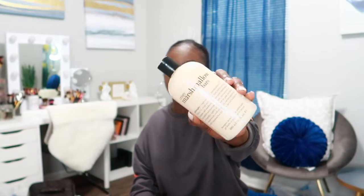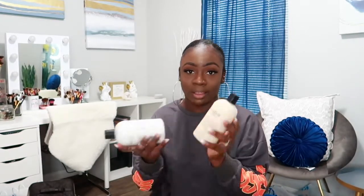The next Philosophy body wash I got was Crispy Marshmallow Bars — this one smells so good y'all, really really good. You know I love my bakery scents, so I definitely had to pick up these two from TJ Maxx when I saw them.